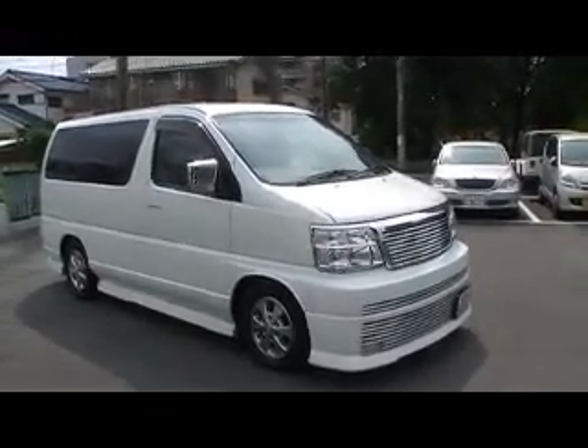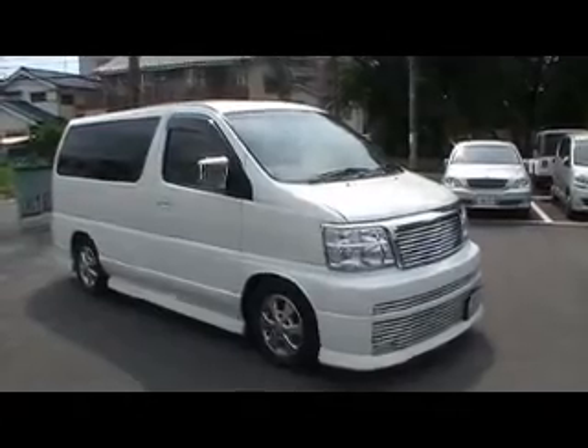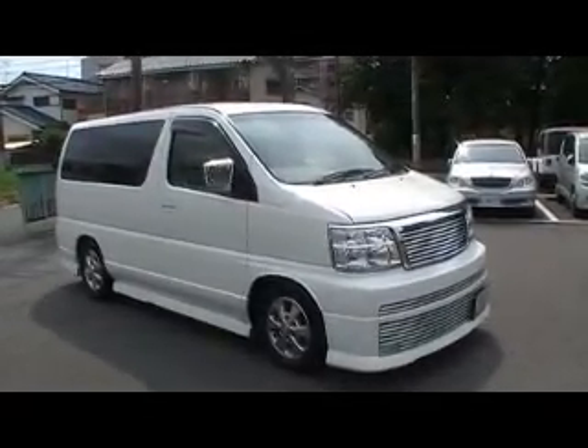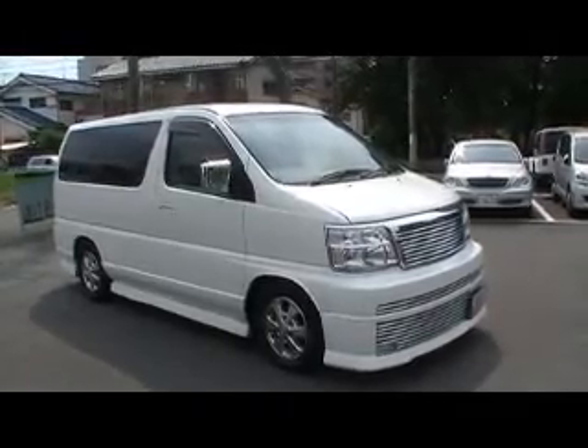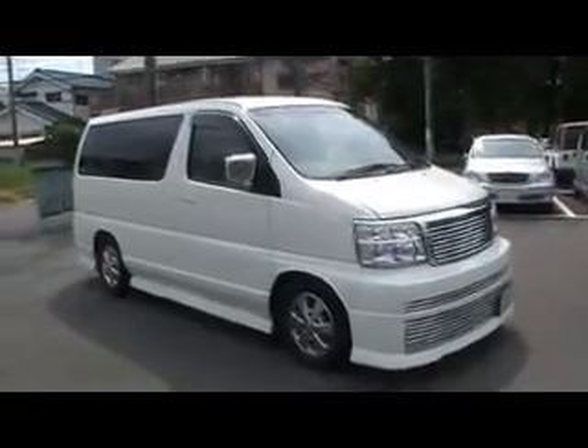Hello Phil, this is Peter from Japan. I will be introducing to you a new stock 2001 El Grand Rider 3.5 V6 in white. Have a look — it's a beautiful car.